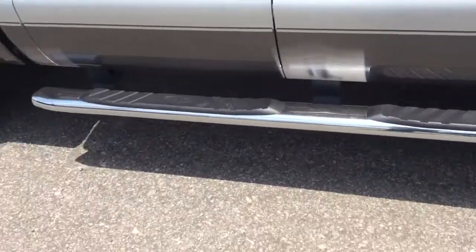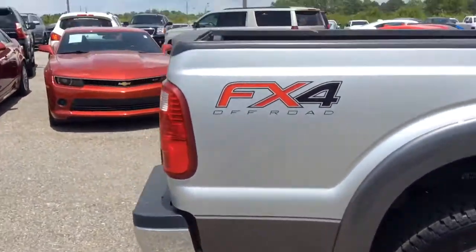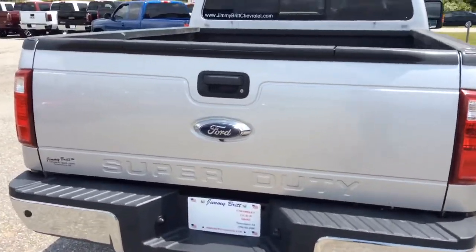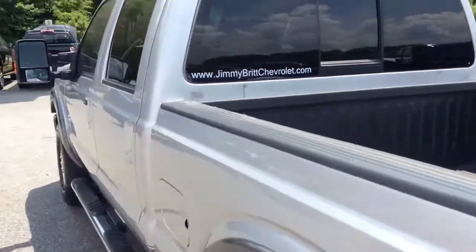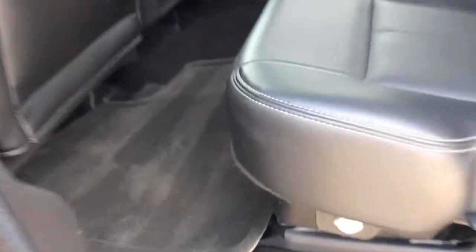It's got the step bars on it. Tires are brand new. FX4 off-road package as well. You can tell it's got the bed liner as well. Really nice truck — well-maintained, almost looks brand new in there even on the interior.